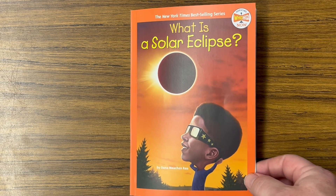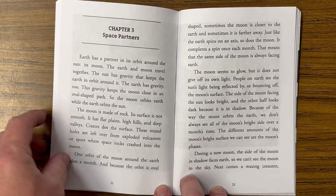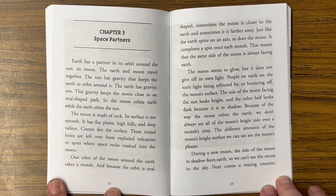What is a solar eclipse? Chapter 3: Space Partners. Earth has a partner in its orbit around the sun — its moon.